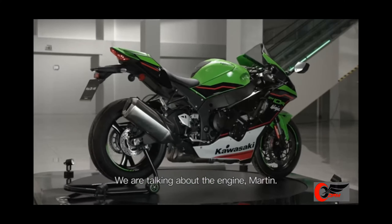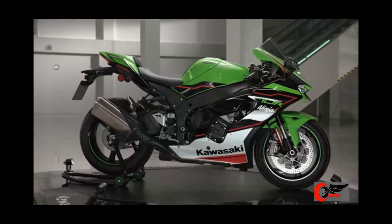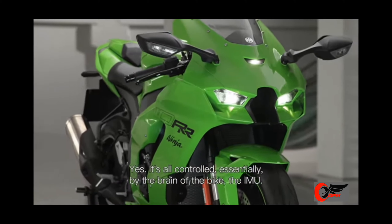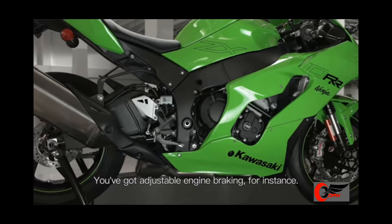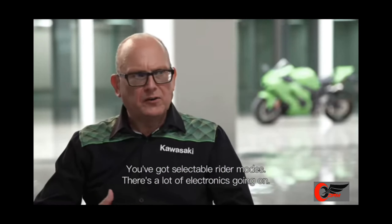We're talking about the engine — there must be a lot of action going on within it. It's all controlled essentially by the brain of the bike, the IMU. You've got adjustable engine braking, selectable rider modes — there's a lot of electronics going on.